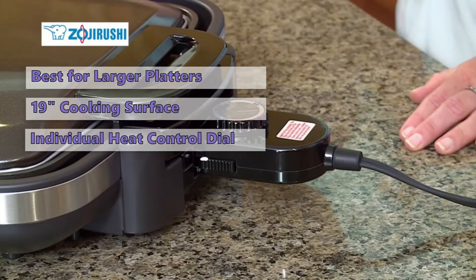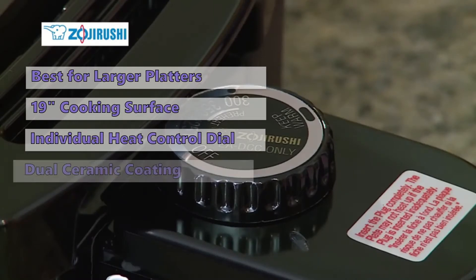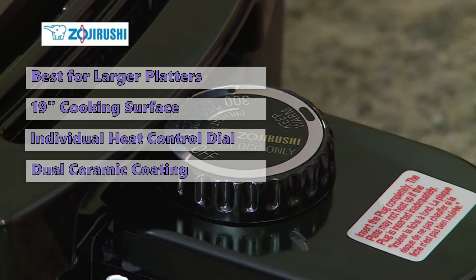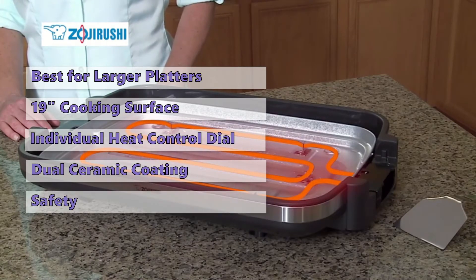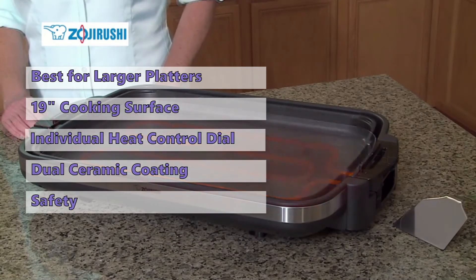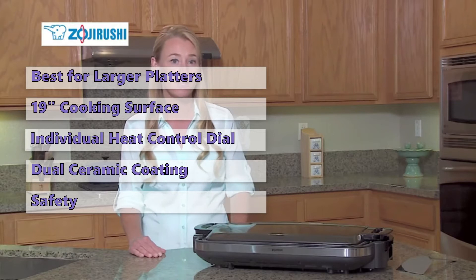The temperature control dial lets you set a desired temperature and timer for an instant response. The cooking surface is cast aluminum covered by dual ceramic layers, helping it retain heat. It is also removable for easy cleaning. This griddle is designed with safety in mind — a low-profile design with the cooking plate that sits inside the bodyguard protects against scalding. All knobs are recessed, and you can immerse the cooking plate in water for easy cleaning.